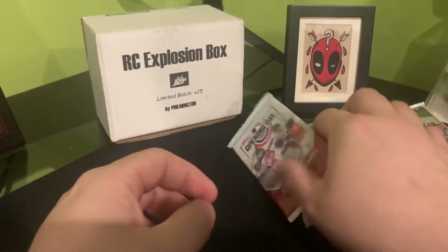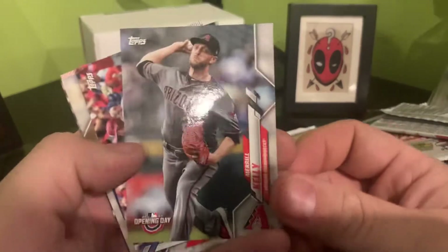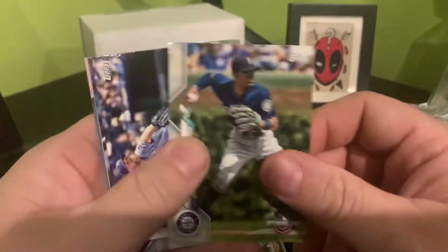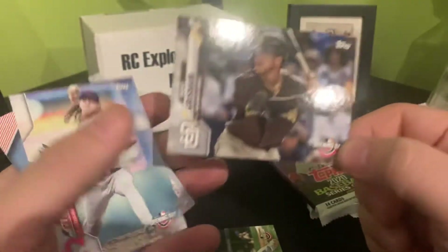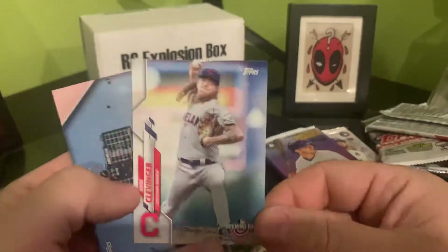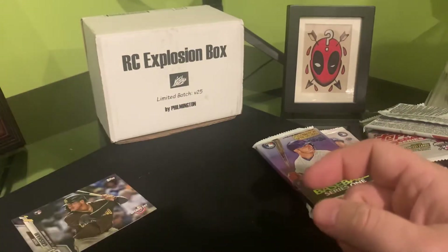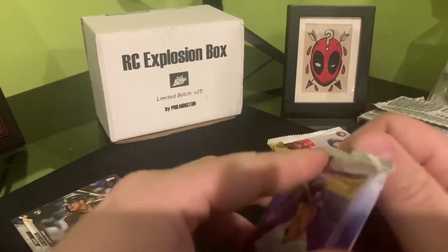I just enjoy doing this because it's hard to find product at a decent price nowadays, at least in my opinion. I don't like paying secondhand prices, and hobby sometimes just gets way too expensive. So opening something like this — Phil does a good job of giving us a nice variety of packs. There's a Trent Grisham — not the one we were looking for out of that pack, but he's one of the rookies. It's decent. Phil definitely does a good job giving us a nice little variety of stuff to open at a decent price, so I'm not breaking the bank to open a bunch of packs.